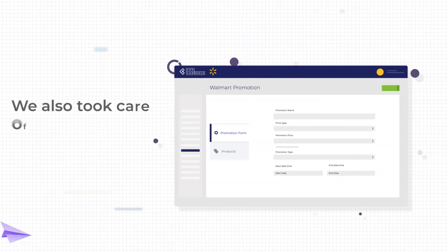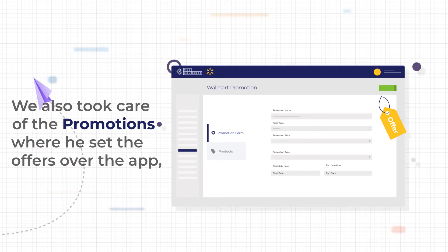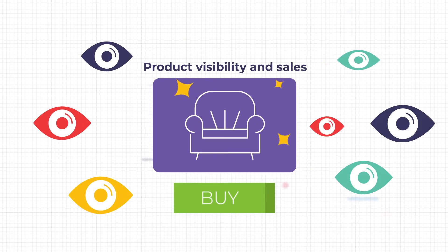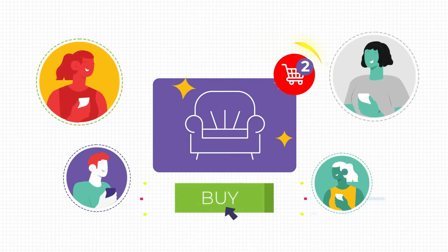We also took care of promotions, where he set the offers over the app and the same reflected over Walmart. This led to enhanced product visibility and sales for him, and he had more buyers coming and making purchases.